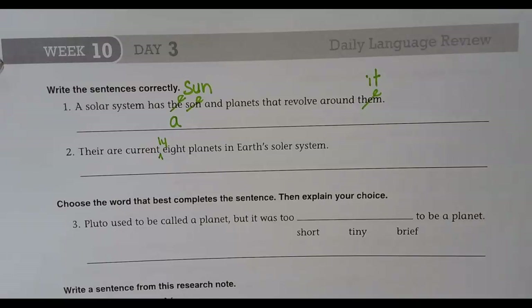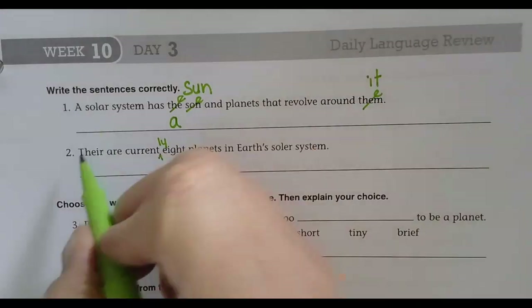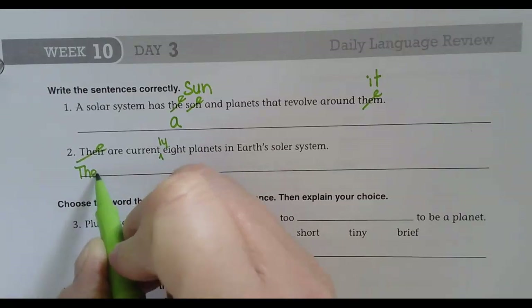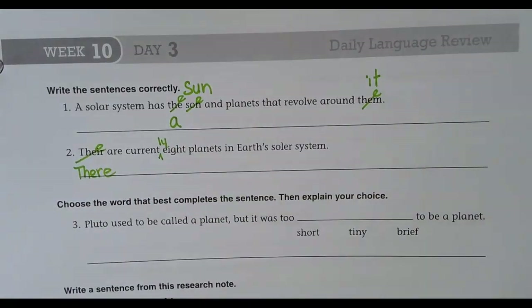There are currently eight planets in Earth's solar system. Eight is fine. 'There' should be spelled T-H-E-R-E. The corrected sentence is: 'There are currently eight planets in Earth's solar system.'